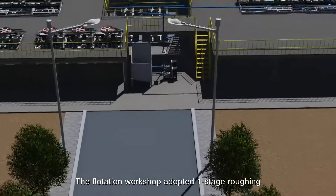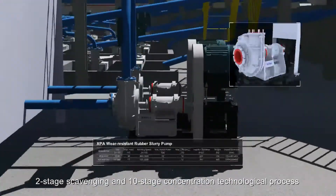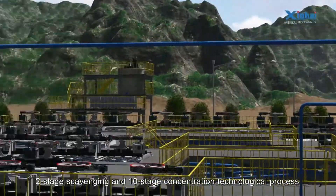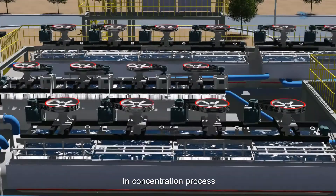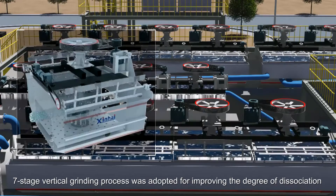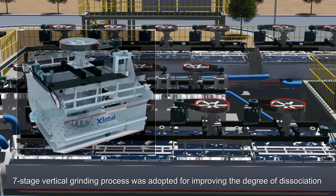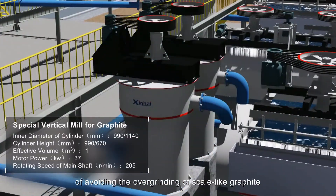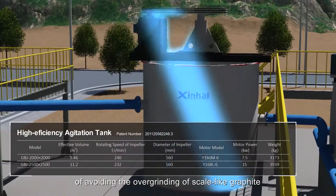The flotation workshop adopted one-stage roughing, two-stage scavenging, and ten-stage concentration technological process. In the concentration process, a seven-stage vertical grinding process was adopted for improving the degree of dissociation, product recovery, and concentrate grade while avoiding the overgrinding of scale-like graphite.